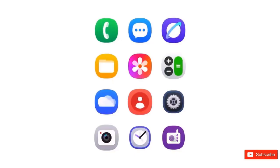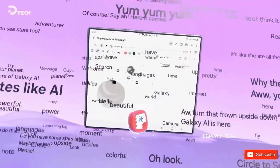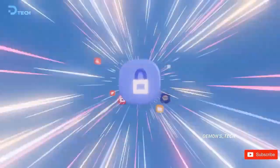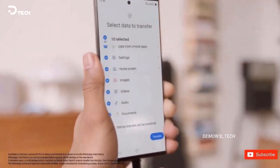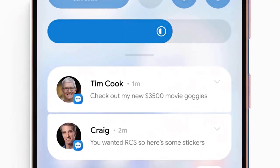With the new Now Brief, you can quickly design unique cards to help you organize your everyday activities. These cards may appear at particular times, say anything you want them to say, and even conduct actions when tapped on.